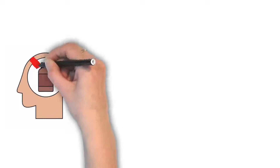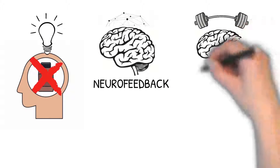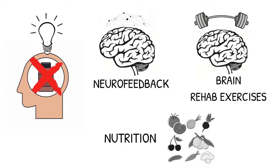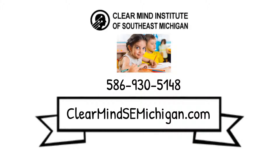This allows for non-drug targeted management of the problem with neurofeedback, advanced brain rehab exercises, and nutrition. Call us at 586-930-5148 or check us out at clearmindsemichigan.com.